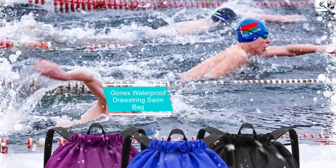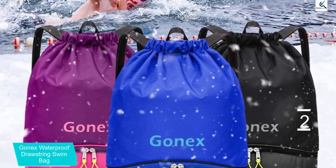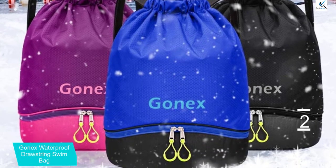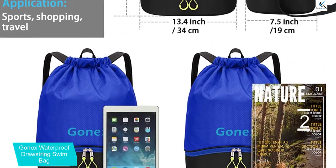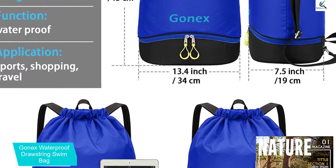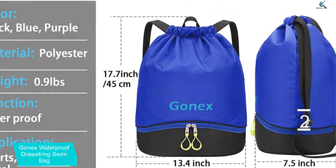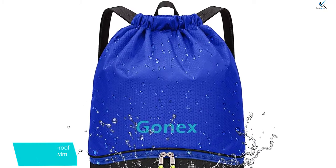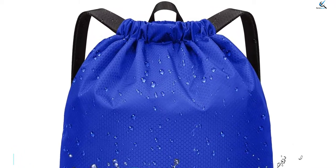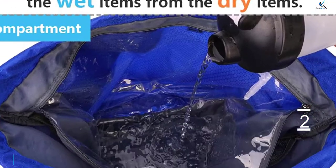At number 2, we have the Gonex Waterproof Drawstring Swim Bag. This product is one of the best family swim bags you can purchase. Made with super quality polyester, it is tear-resistant and waterproof. The bag comes with dual compartments for both dry and wet items, and the roominess is made to take in all your sporting stuff — from your ball to shoes and everything you need for the whole day. It also has separate mesh pockets for smart storage and a back zipper pocket for gadgets. For versatility, it is ready for camping, jogging, gym, yoga, and vacation.